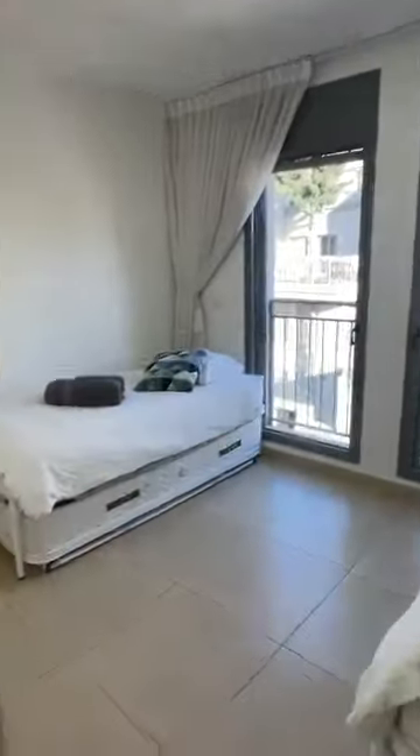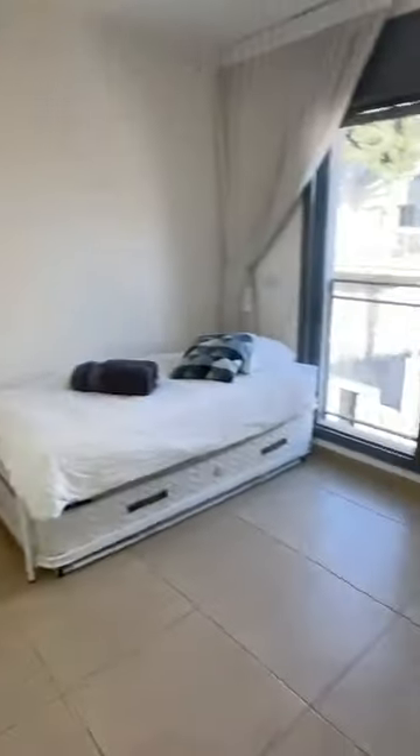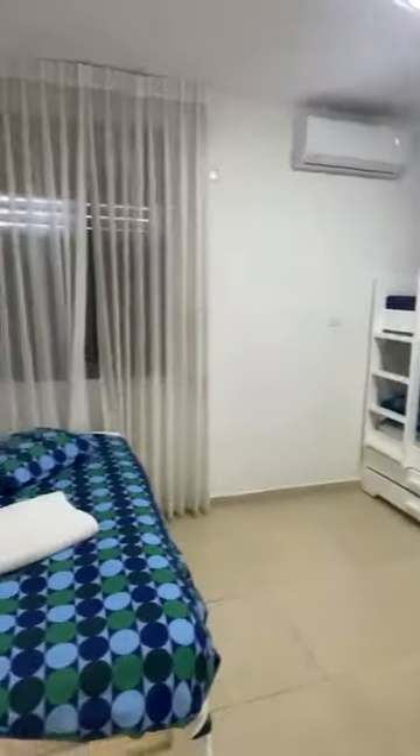Now here is the third bedroom. And the fourth and final bedroom — actually built in. Some storage space here.